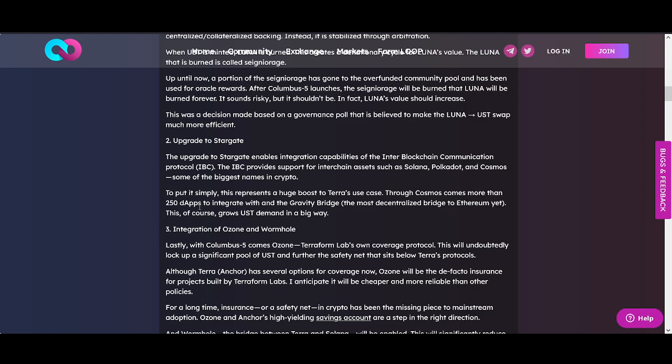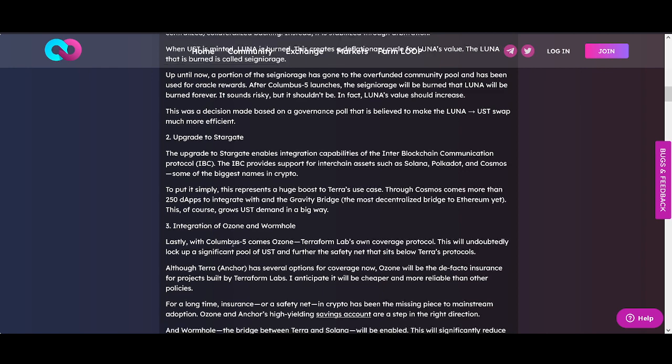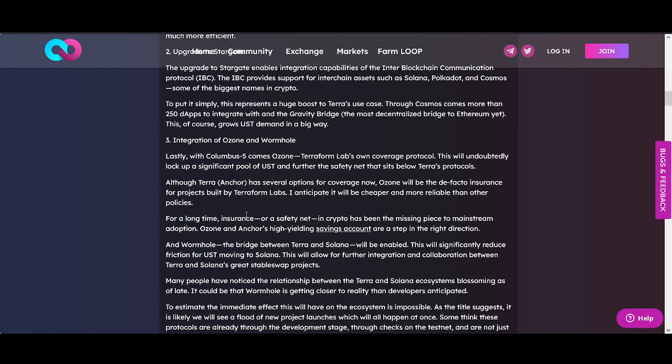Second key update: the upgrade to Stargate. The upgrade to Stargate enables integration capabilities of inter-blockchain communication — the IBC. It provides support for interchange assets with Solana, Polkadot, and Cosmos — some of the biggest names in crypto. You're going to see more and more people using it, and I think this will see UST demand grow in a huge way.